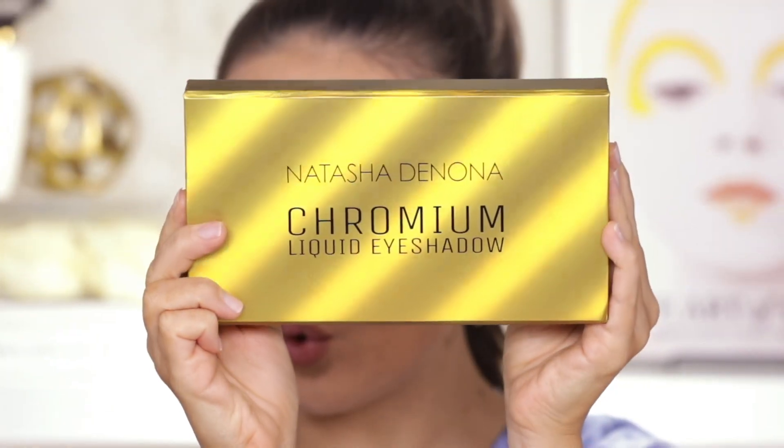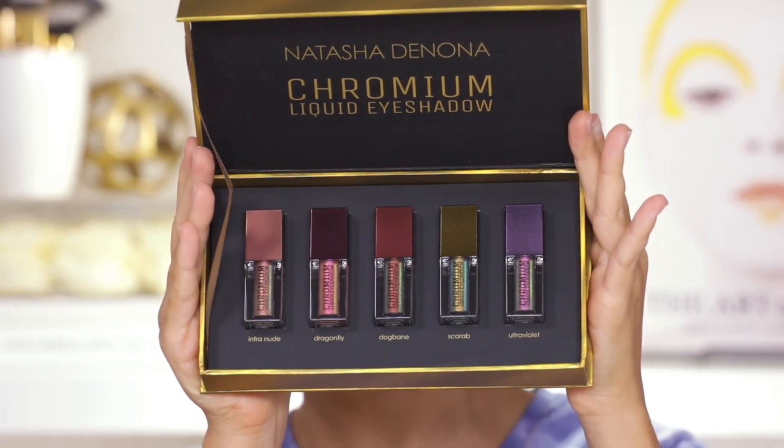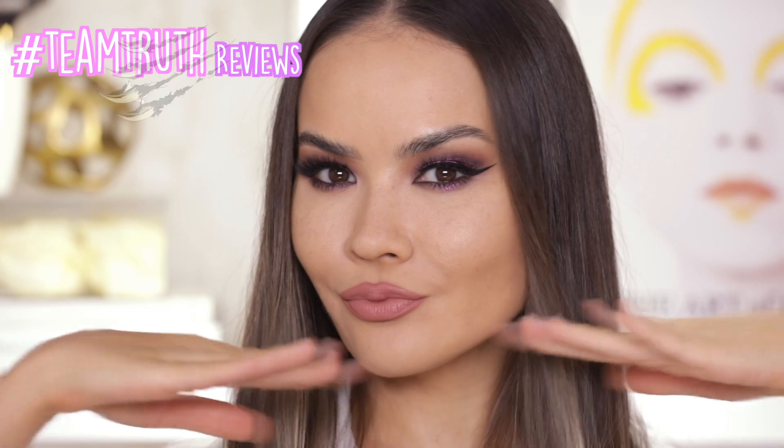Hey guys, welcome to my channel. I am Myriam, or welcome back to my channel if you know who I am. In today's video I am gonna be testing out and reviewing Natasha Denona's new chromium liquid eyeshadows — all 5 of them. I am going to be swatching them and conducting a Team Truth style review, which is what we do here on my channel. I conduct honest reviews, wear tests, and basically give you guys a verdict on all the products I am reviewing.